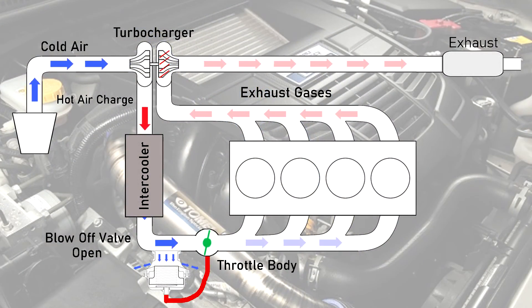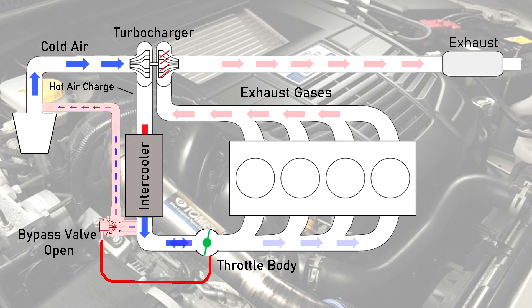This method is a lot faster at relieving excess boost than bypass valves, which makes it perfect for high boost applications. However, the issue is that when boost is vented to the atmosphere, you will have turbo lag, as all of the boost was vented out — unlike in a bypass valve setup, where some of the boost is still retained in the intake system.